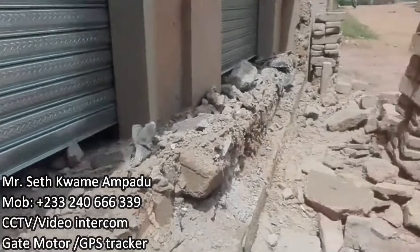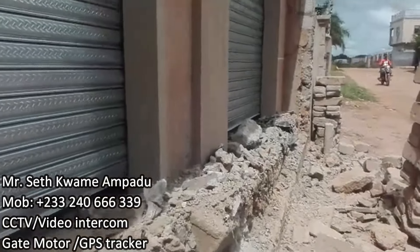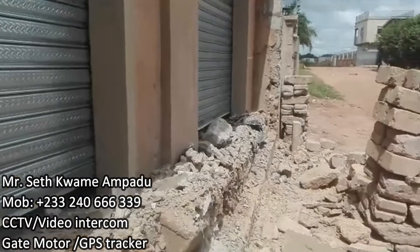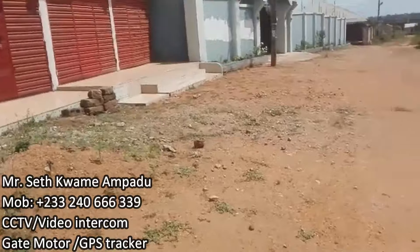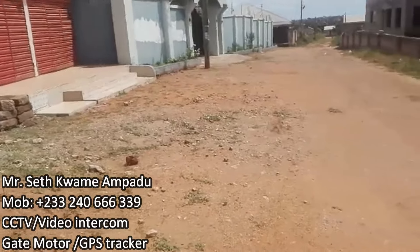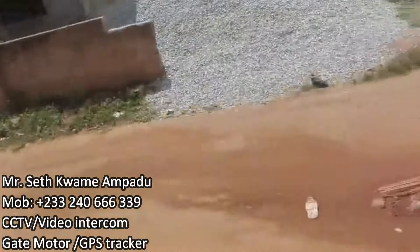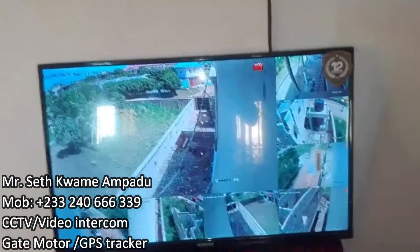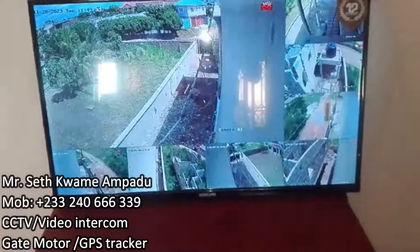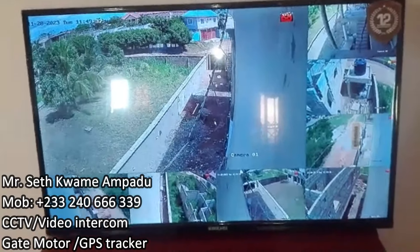The roller shutter came at 4,000 each. It could have been cheaper, but I guess it's a lesson learned. Here I have my monitor installed and we're just doing a testing.